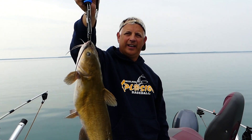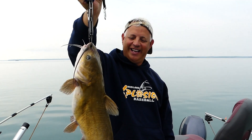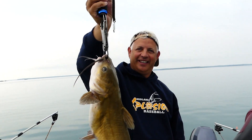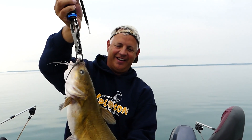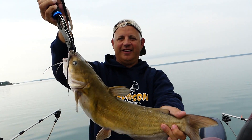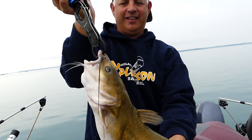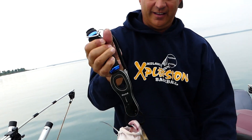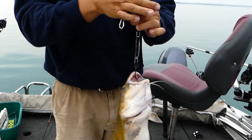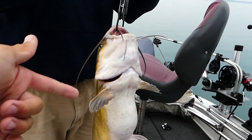I was thinking maybe walleye at first, but then I realized no, this can't be a walleye. We actually thought it was snagged at first. Man, I can barely fit it in frame here. This is a great catfish. That's our second one of the year of these channels. These guys are good eaters — I'm not sure if we'll actually eat them. You got to watch out for the barbs on the end there.